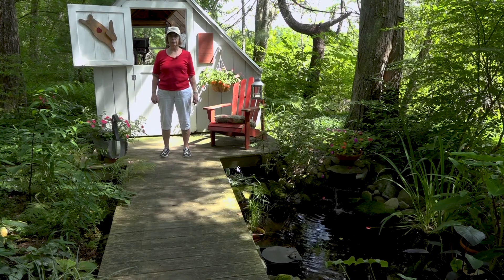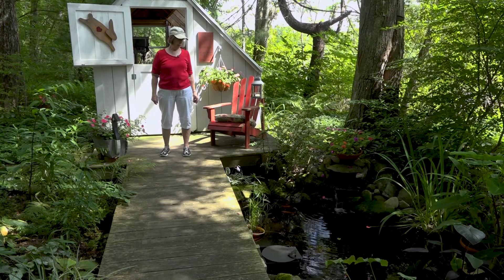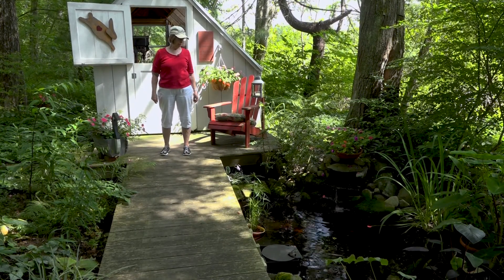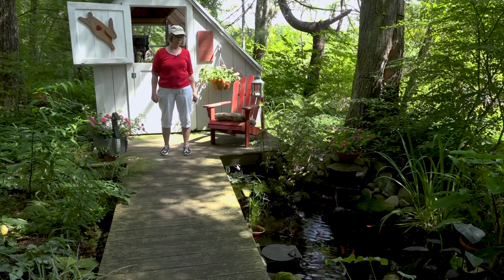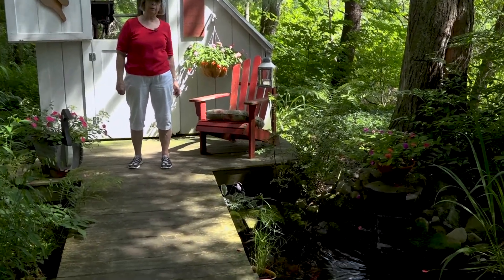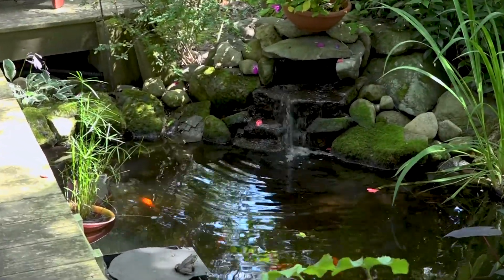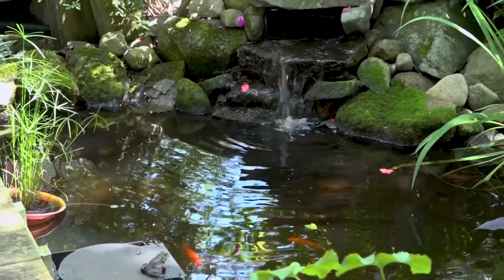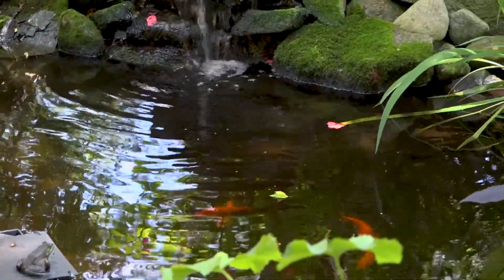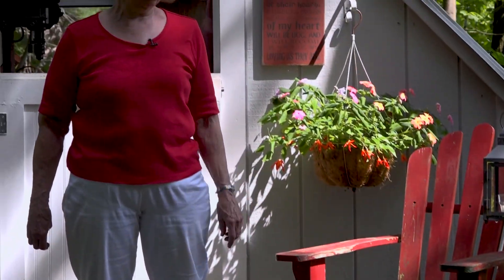When the leaves start really falling I'll net the pond so that the leaves don't go in it as much. The fish will be here and they'll stay all winter and do very well — they just go into suspended animation. Right now I'm feeding them several times a day. As it gets cooler they get fed once a day, then two or three times a week. After the temperatures drop in the water to below 50 degrees we will not feed them at all and they will kind of go into semi-hibernation. They don't really hibernate but they do swim very very slowly under the ice.